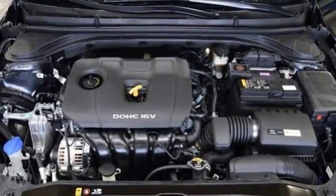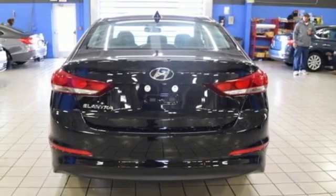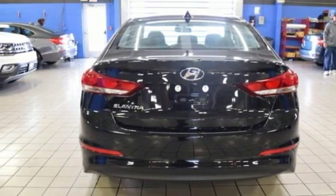They say a journey begins with one step — in this case it begins with a test drive. Start your next adventure today.